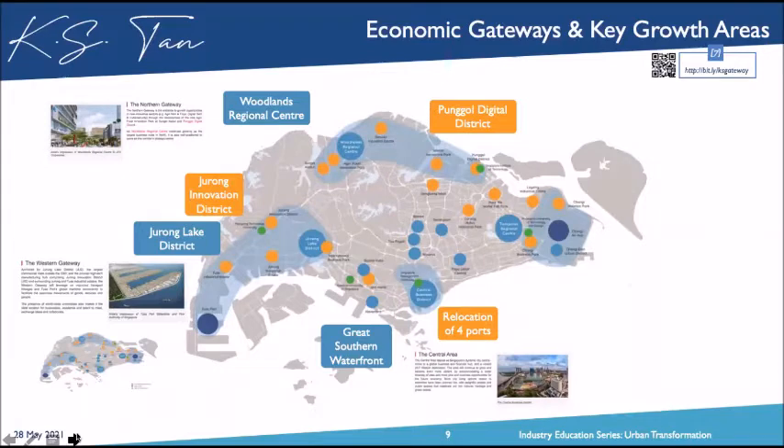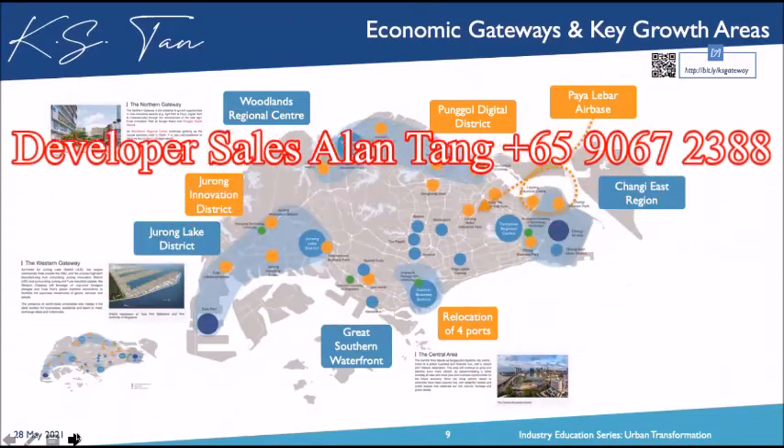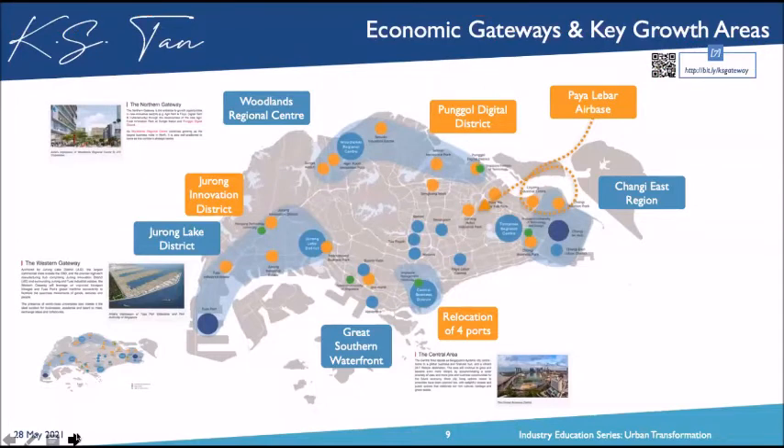We call the southern precinct the Central Gateway. On the eastern side, we have the relocation of the Paya Lebar Air Base all the way to the Changi precinct. The Changi East Region Plan involves injection of a new mall — the Jewel shopping mall — which the government paid around $1.7 billion for. We also have the introduction of SUTD, Terminal 5, and Changi Business Park forming an ecosystem — we call this the Eastern Gateway.